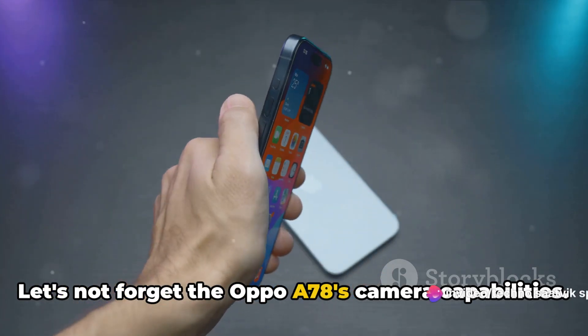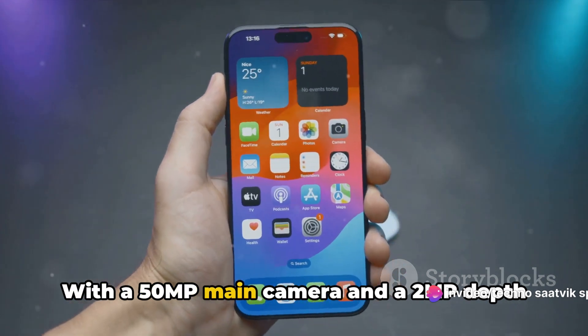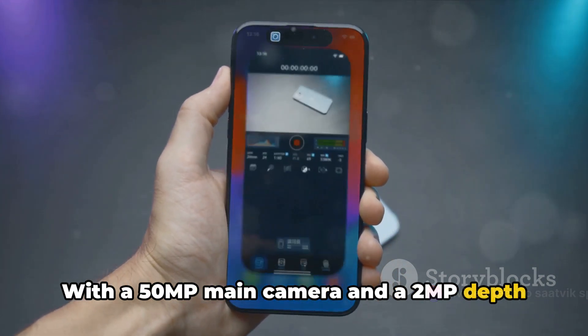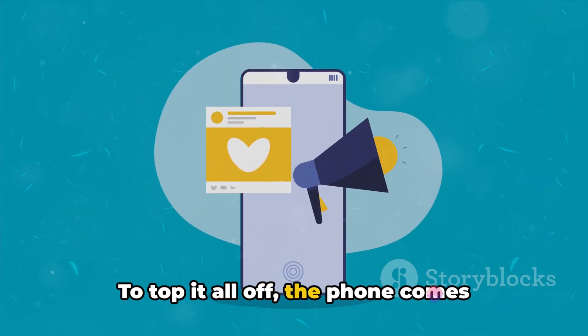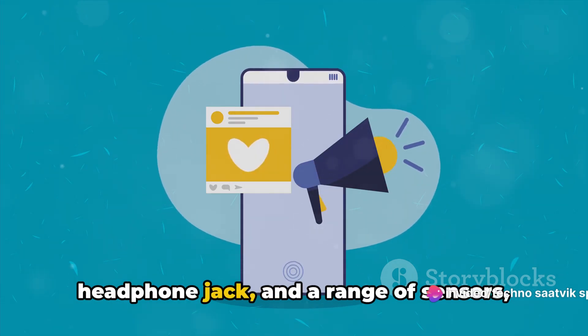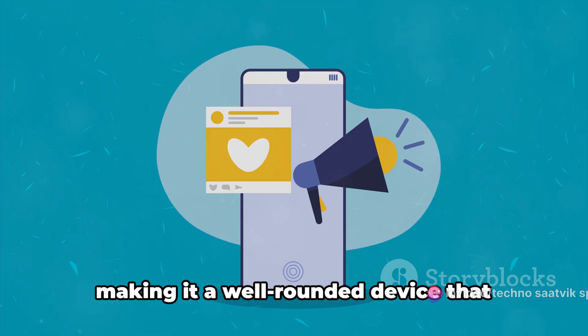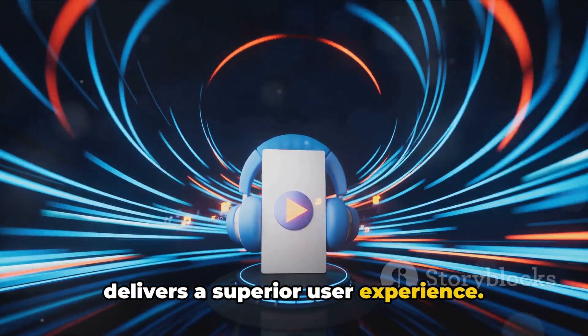Let's not forget the Oppo A78's camera capabilities. With a 50MP main camera and a 2MP depth sensor, this device allows you to capture stunning photos with ease. To top it all off, the phone comes equipped with stereo speakers, a 3.5mm headphone jack, and a range of sensors, making it a well-rounded device that delivers a superior user experience.